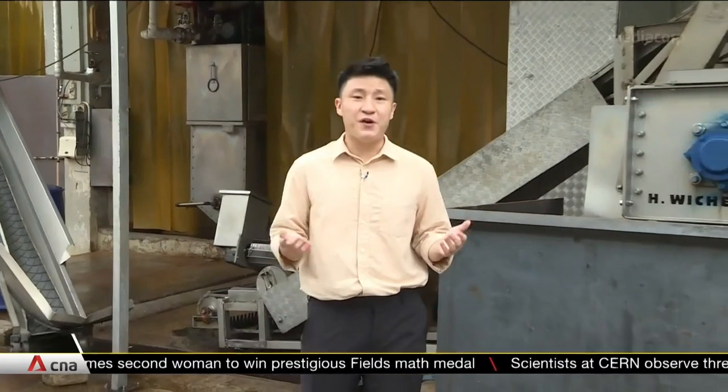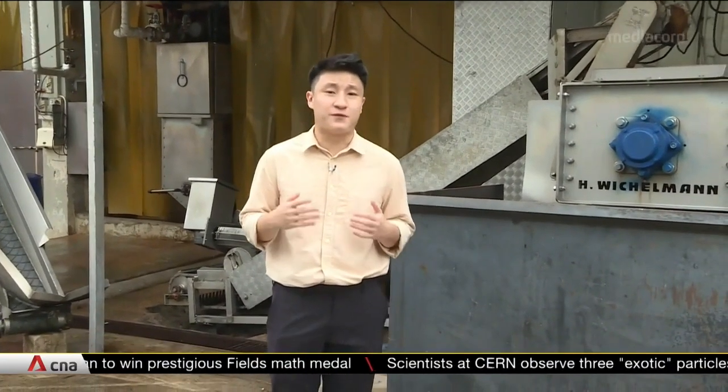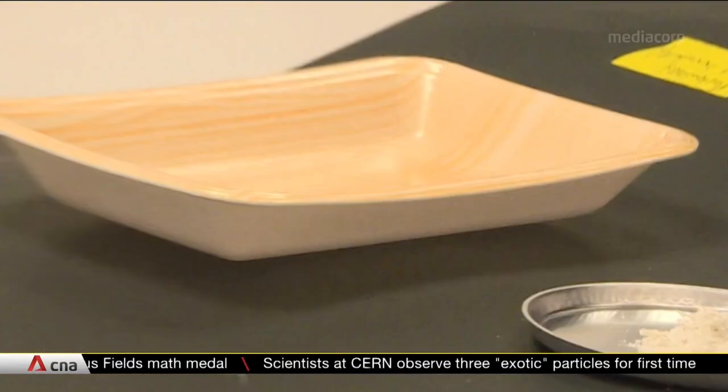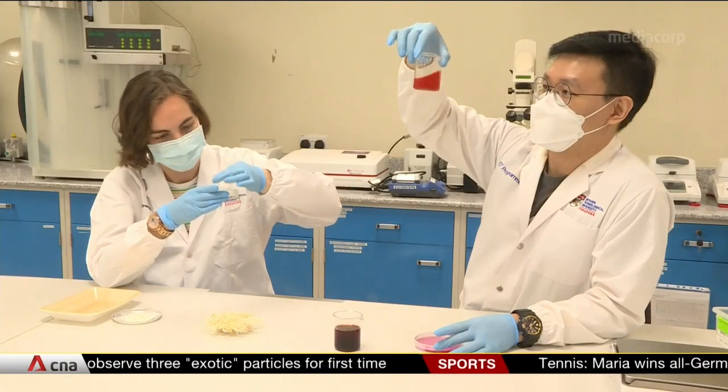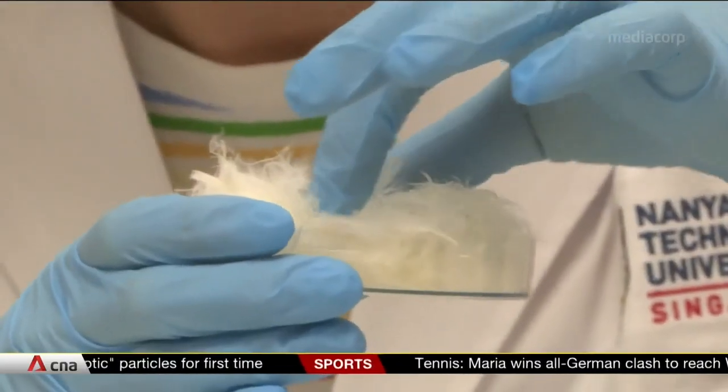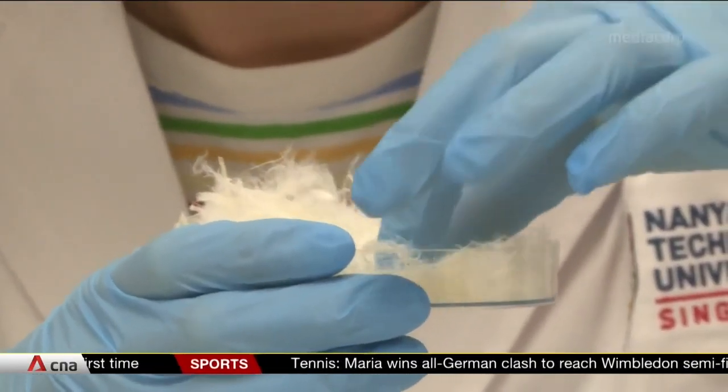But now researchers have found a way to squeeze out useful materials from the feathers, process them, and turn them into products like trays. They are made greener by replacing petrochemical-based plastics with carotene, a type of protein found in the feathers.